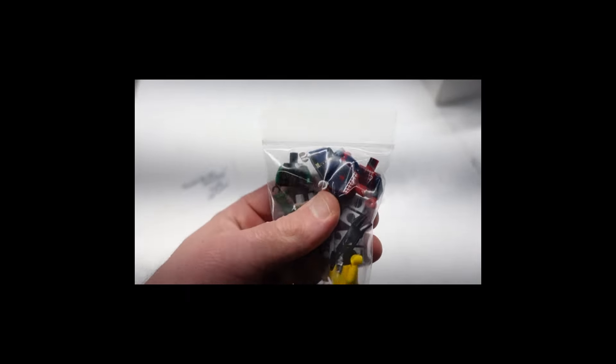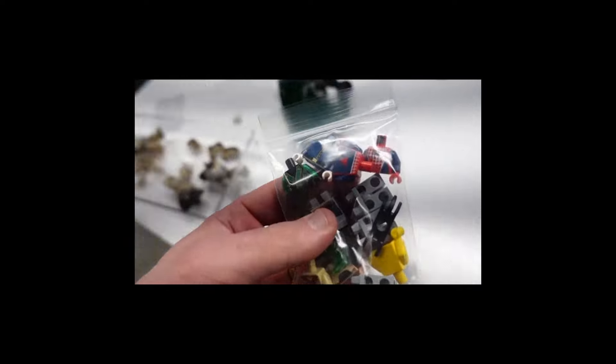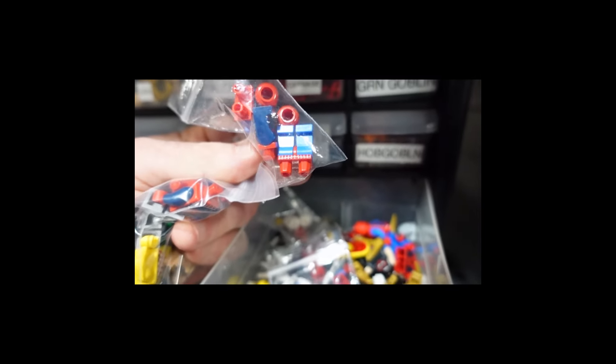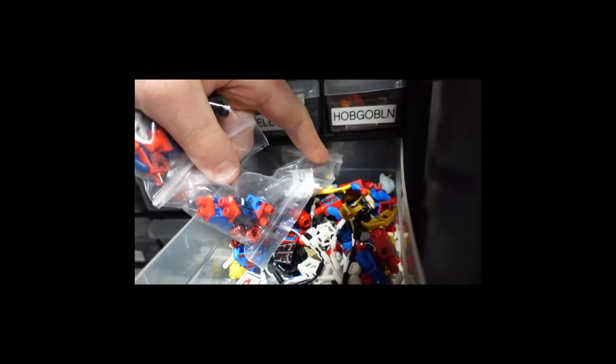Packing orders. Look at this — got two of those. A Spider-Man. Let's see what we've got here. Those hips are interchangeable, so I can turn another one into dark blue as well.